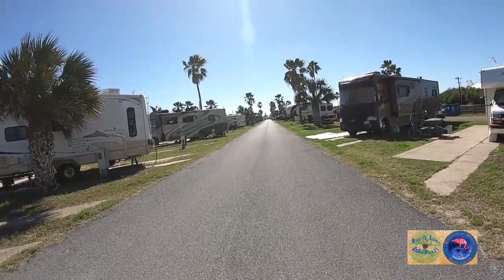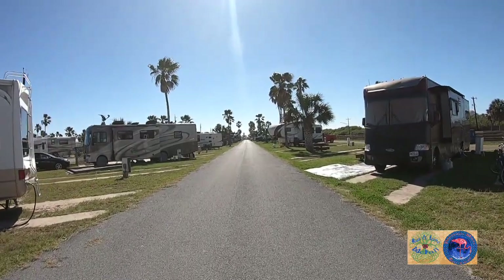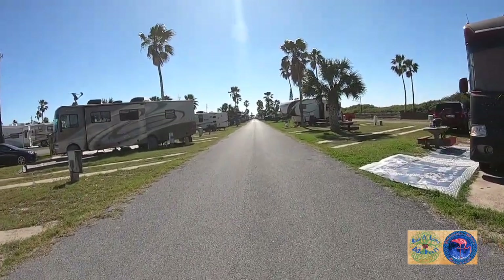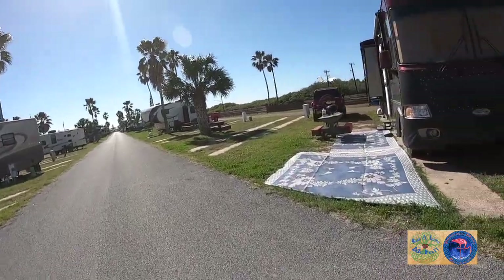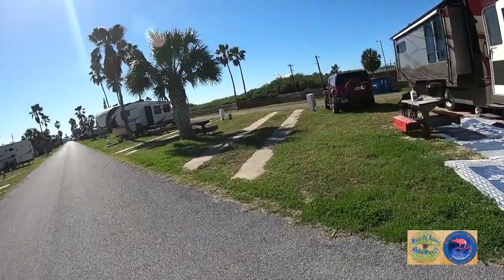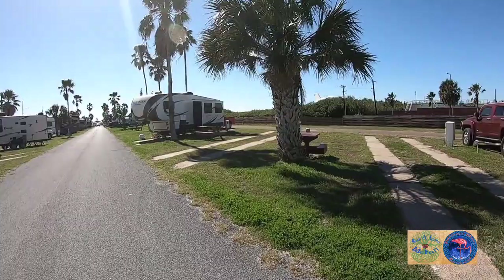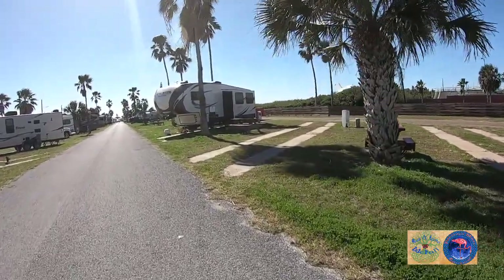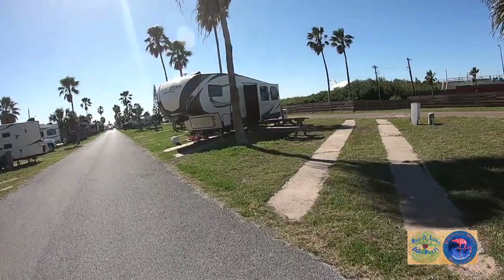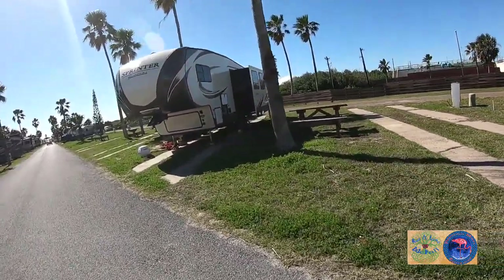The sites go all the way down to the end of the street by the channel. Walking towards the channel, you can see the spaces are pretty close to each other, right on top of each other. They're short too. You can see here the fifth wheel fits in there, but it wouldn't fit behind or next to that box — it would hit that box if you extend or expand your slides.